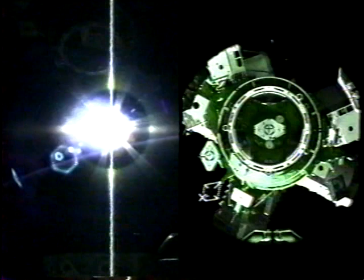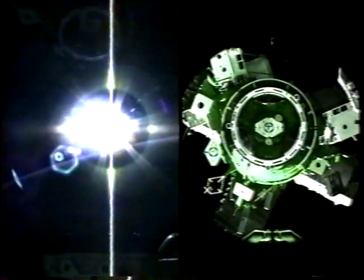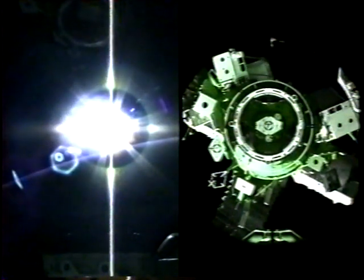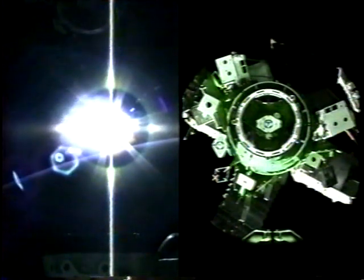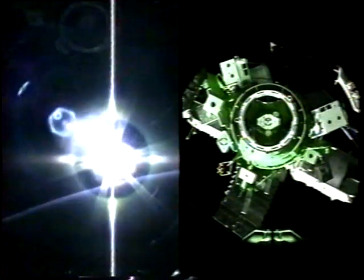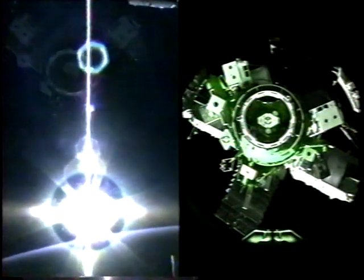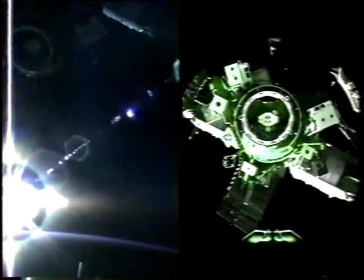The view on the right side from the centerline camera in the orbiter docking system. About six minutes from now the Mir will be commanded to maneuver to an inertial attitude to enable its solar arrays to capture the sun.